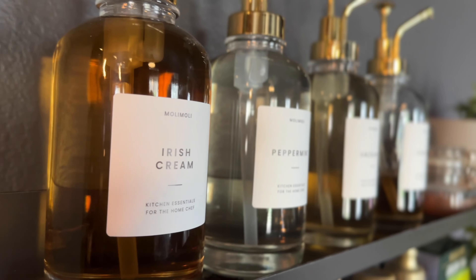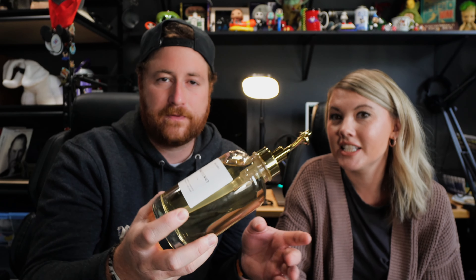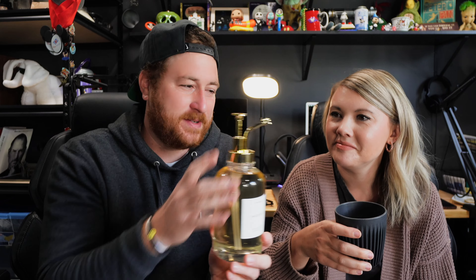You guys know we have a whole coffee bar. These are for our syrups. We used to just have the generic bottles with a pump — it's fine, but if you want to get a little fancy, these glass syrup dispensers are really cool because they all match, they're all glass, and they come with a ton of stick-on labels for all different kinds of syrups. The pumps are really satisfying — look at this — boom, boom, boom, perfect.